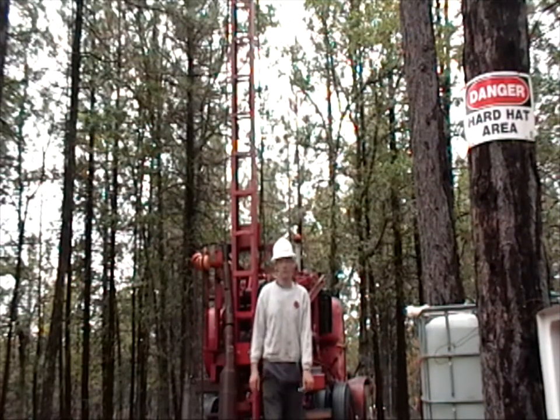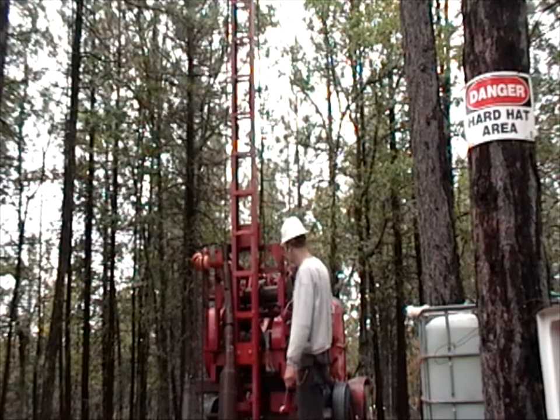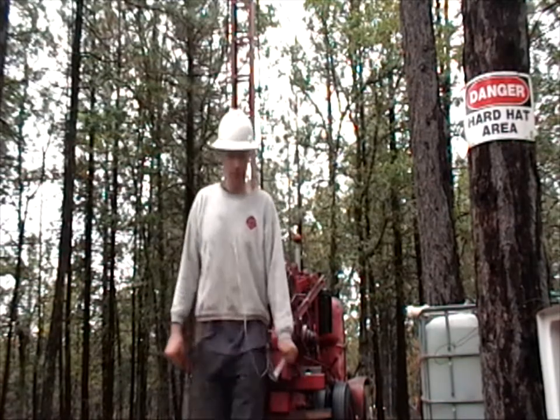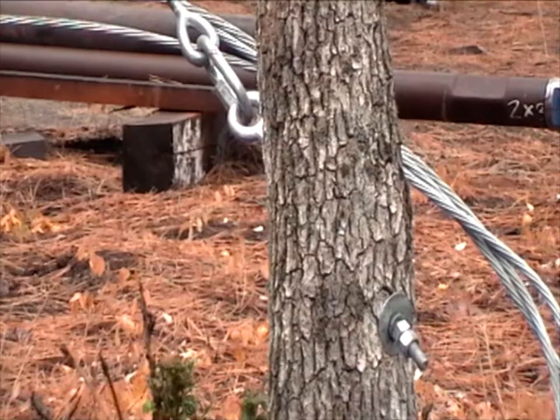It's September 25, 2014, and I've just leveled the drill rig up. Secured the mast up on top. Now I need to readjust my guy wires one last time. I'll show you how I go about doing that. This is how I have the bolt going through the oak stump.